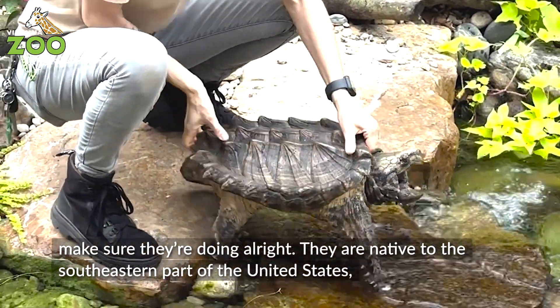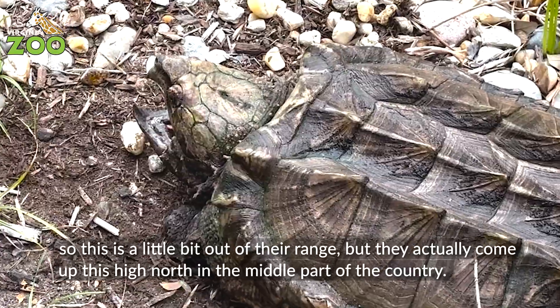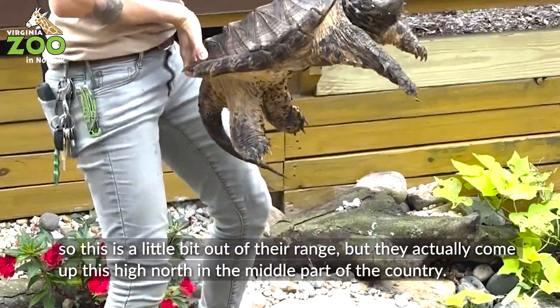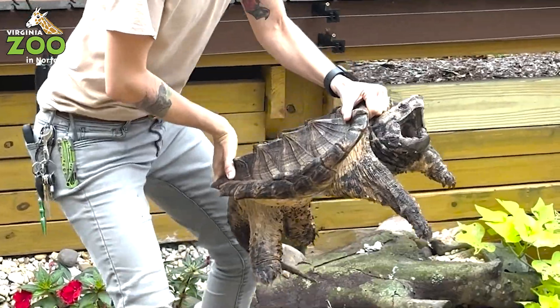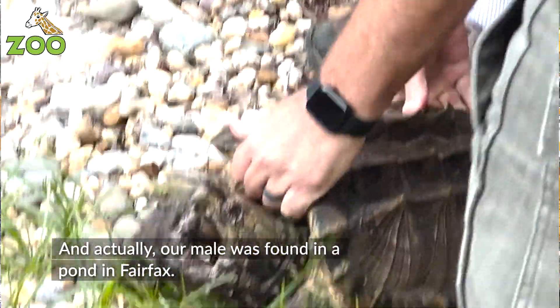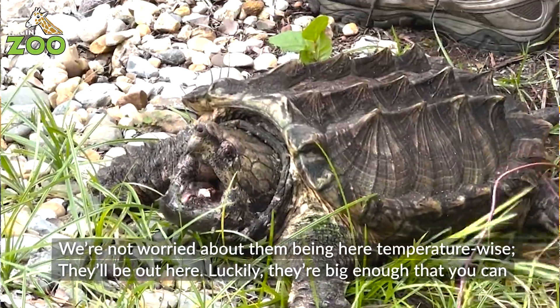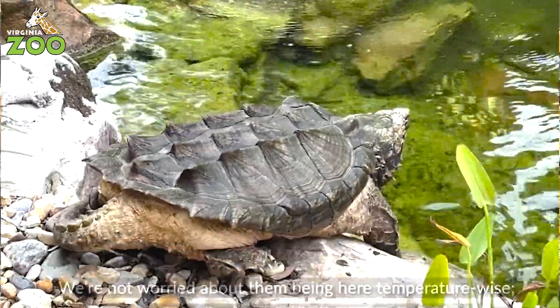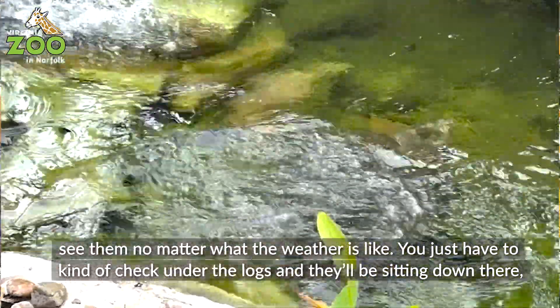They are native to the southeastern part of the United States. This is a little bit out of their range, but they actually come up this high north in the middle part of the country. Our male was found in a pond in Fairfax. We're not worried about them being here temperature-wise — they'll be out here, and luckily they're big enough that you can see them no matter what the weather's like.